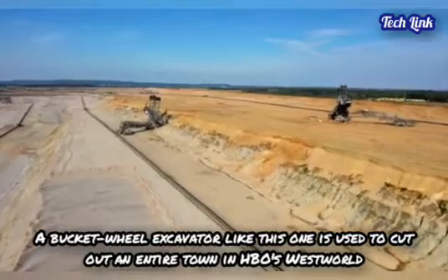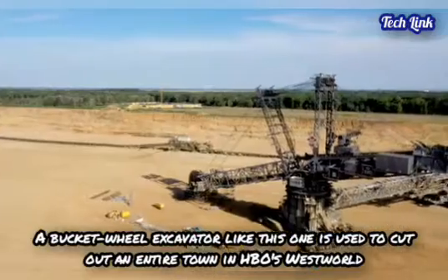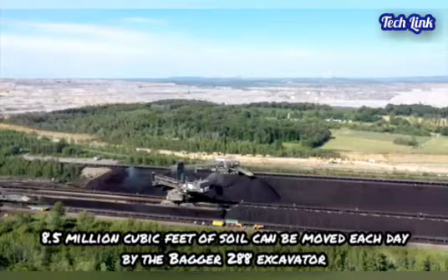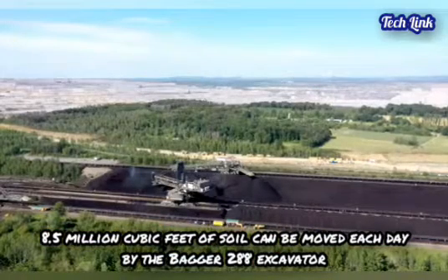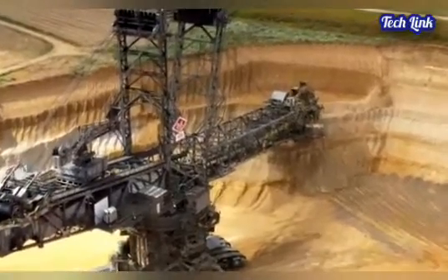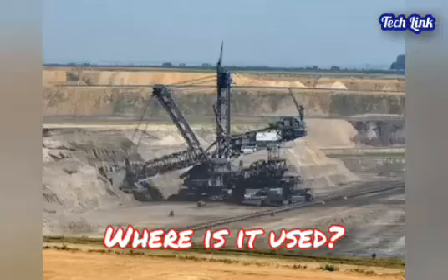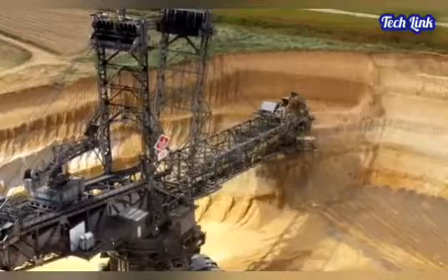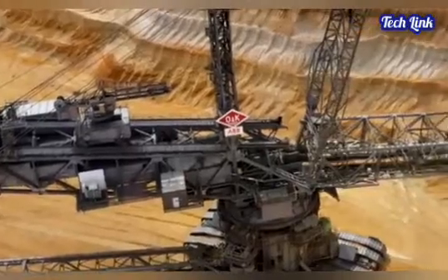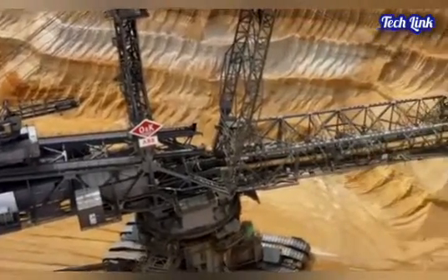A bucket-wheel excavator like this one is used to cut out entire areas in open pit mines, where these diggers are employed. Up to 8.5 million cubic feet of soil can be moved each day by the Bagger 288 excavator, which has a spinning wheel of buckets for shoveling. The Bagger 288 was designed to remove overburden from the Tagebau-Hambach coal mine in Germany before mining could begin.